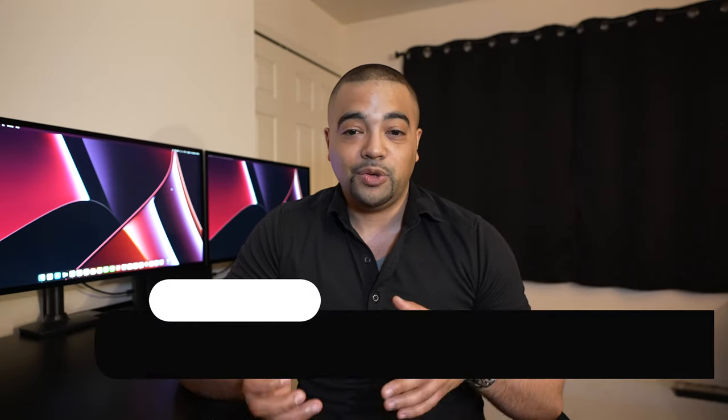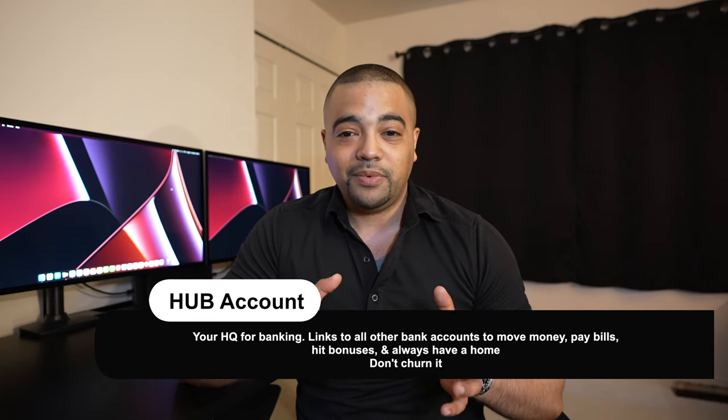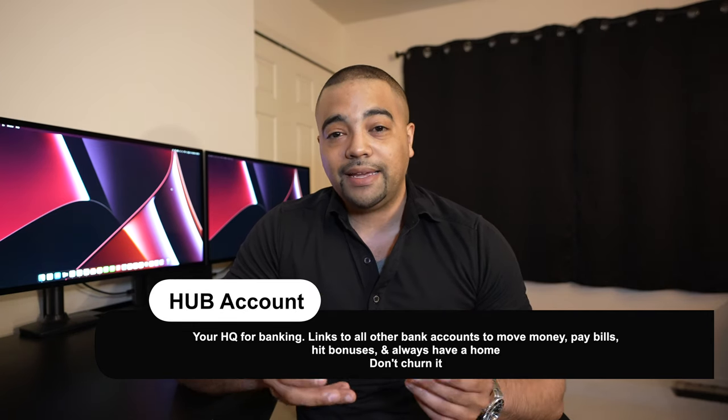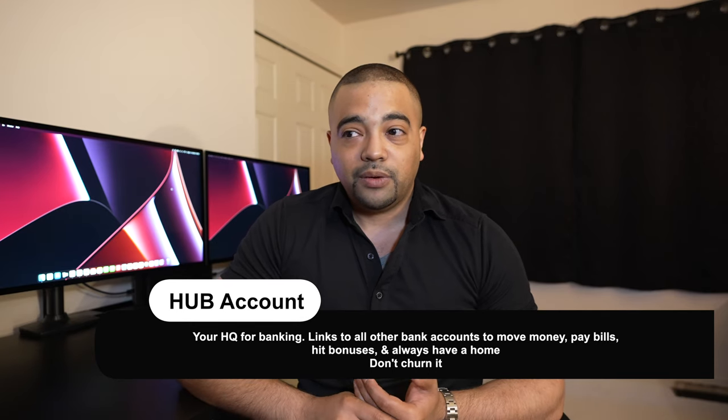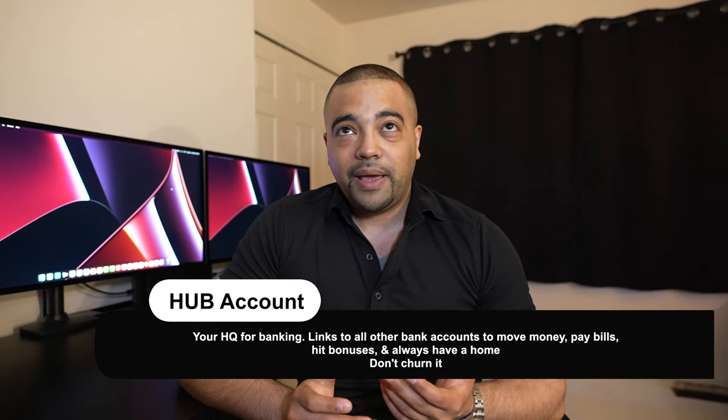So hub bank account — what is it? You've probably heard me use the term before, and it goes counter to this channel because this channel is about opening and closing bank accounts. However, a hub account is an account that you leave open no matter what — to keep basically a home base for your banking needs. That is a hub account in the highest sense of the word. So yes, you're basically going to lose out on a bonus or two.